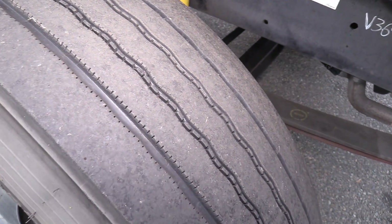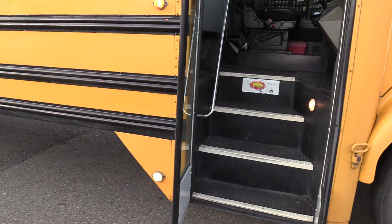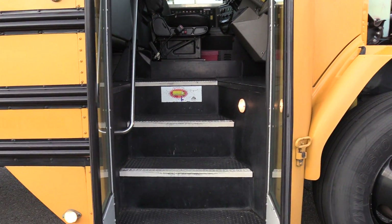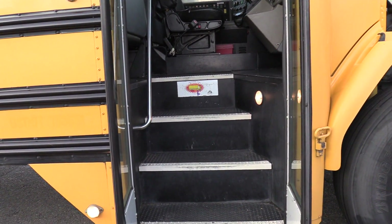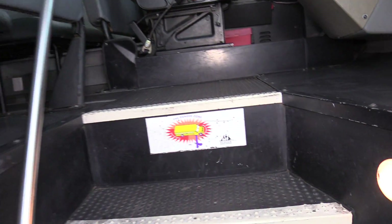Here's the front passenger side tire. We will come on inside. We got an air-operated bi-fold passenger entry door with black ribbed aisle-way stepway, white step nosing, and a pebble step tread. There's a grab rail on the side coming in.